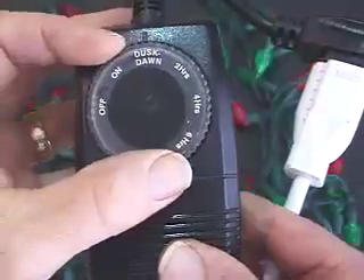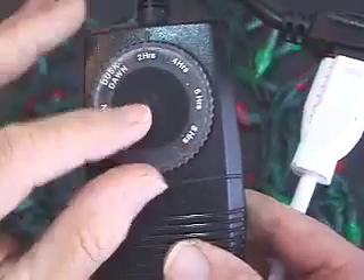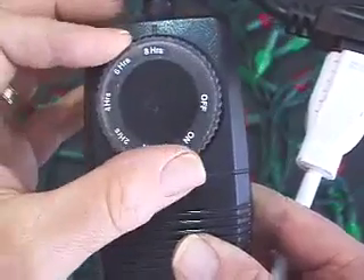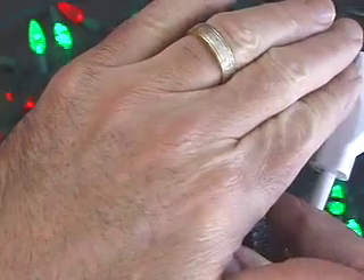Or you can use this handy light-sensitive timer that turns your lights on at dusk, off at dawn, or 2, 4, 6, or 8 hours after dusk. You can get this green timer at our website too.